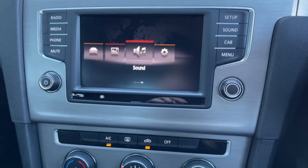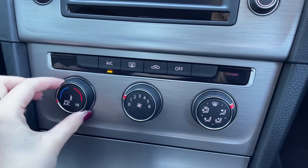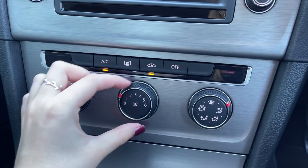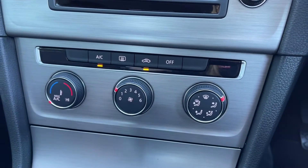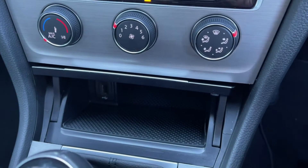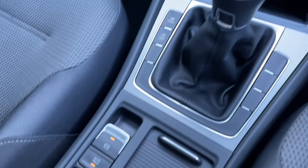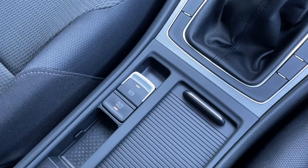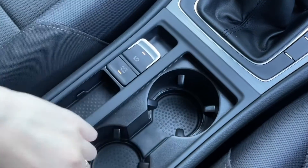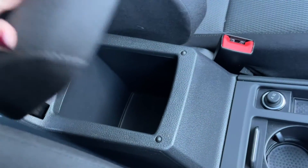Moving down from the media screen you will find your climate control, very easy to use with the dial on the left for the temperature and the one in the centre for the fan speed. Under this little hatch here you will find your USB port and AUX port for connecting to the media screen. You've got your six speed manual gear stick along with your electric parking brake and auto hold, plus plenty of storage with two cup holders and an armrest which opens up.